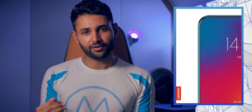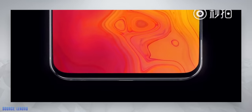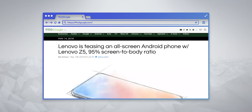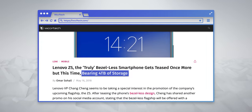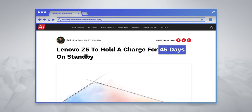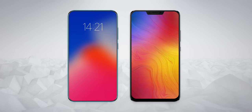So last year, Lenovo announced their flagship smartphone, the Z5, and they created a whole load of fake hype to get people excited for it. They made it seem like the phone was going to have a 95% screen-to-body ratio, 4 terabytes of storage, and a 45-day battery life. They talked about how it was going to come with 18 new technologies, and well, this was what we ended up getting.